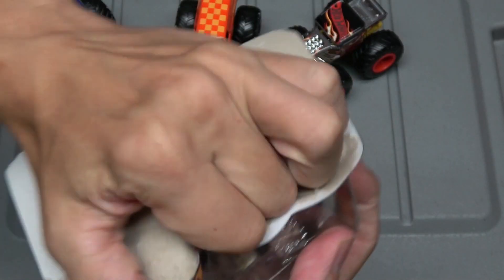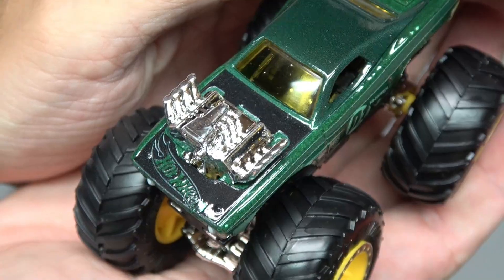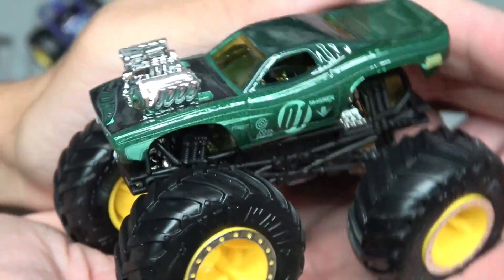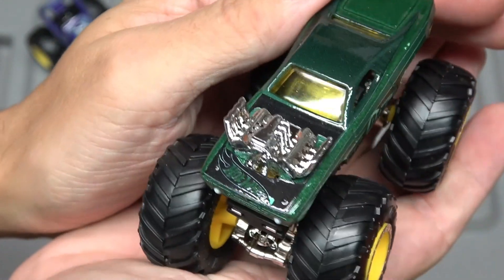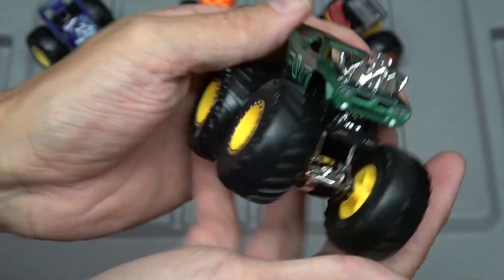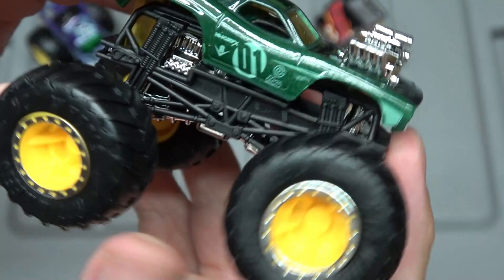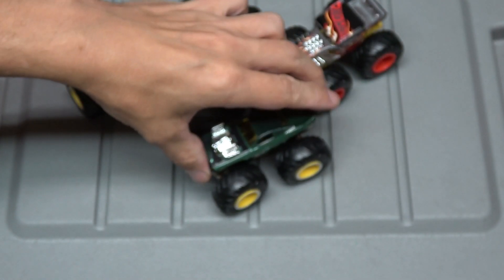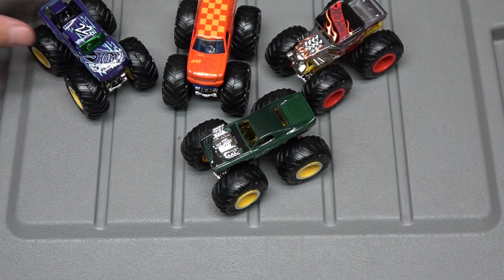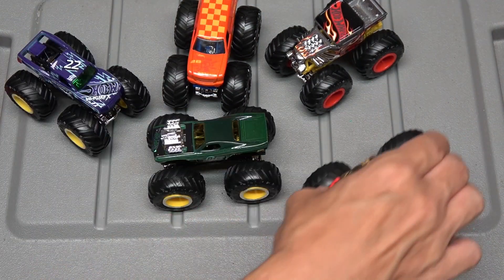Last but not least, we have the Roger Dodger. Let's tear that open. Look at the insanely large engine on the Roger Dodger — the pilot couldn't even see over it, maybe it's got cameras or something. Another chromed-out chassis, black roll cage, very cool tires and rims.